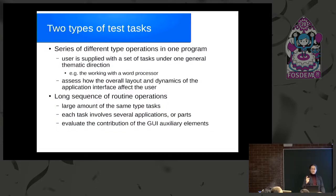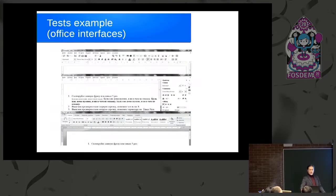Types of test tasks: the first approach is a series of different type operations in one program — the user has a list of tasks to do. By this method you can compare two versions of one program or two different programs in the same application area. The other approach is one sequence of routine operations, for example a lot of clicks, some keystrokes, or other repeated actions.